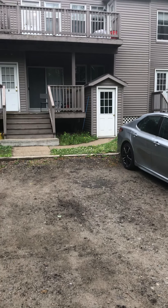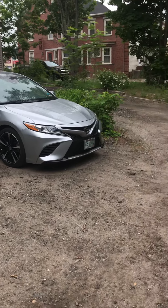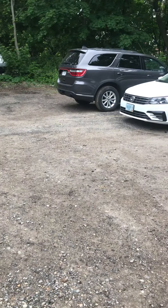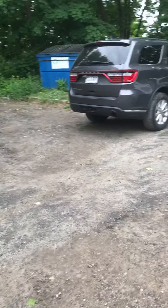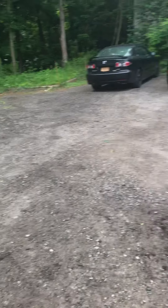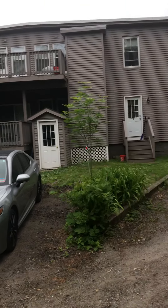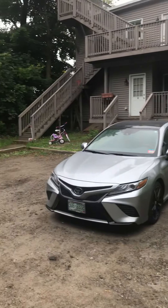This is Jeff from Arthur Thomas Properties and this is 245 Central Ave in Dover. Right now I'm in the back of the property in the parking lot. There's a dumpster over here for trash removal. So I'm in the back of the building right now — there's the front over there on Central Ave. The parking is back here, so you enter up here.